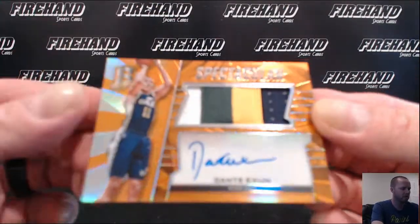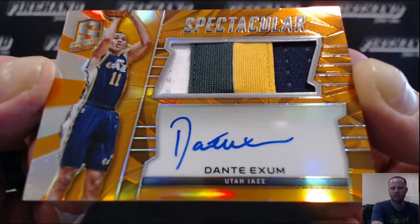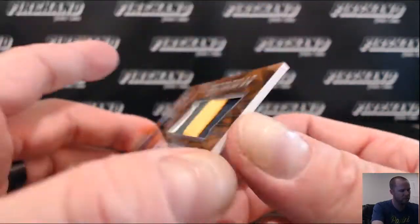Dante Exum, patch auto with the Jazz, 4 color on the card. That is Hooperwan as well, 22 out of 25.